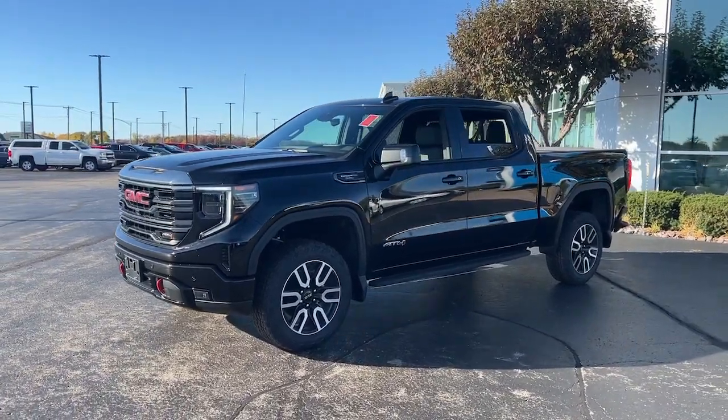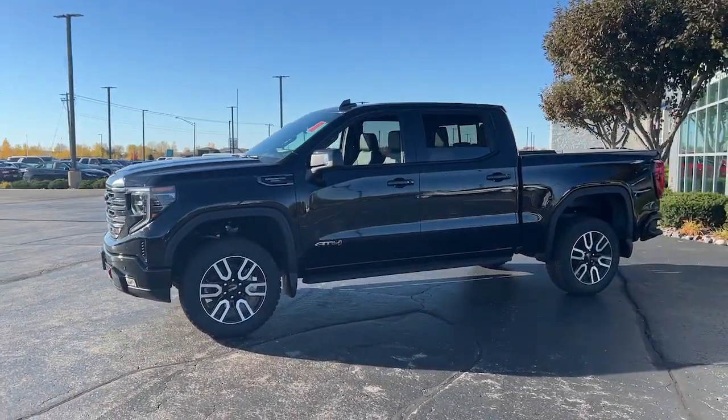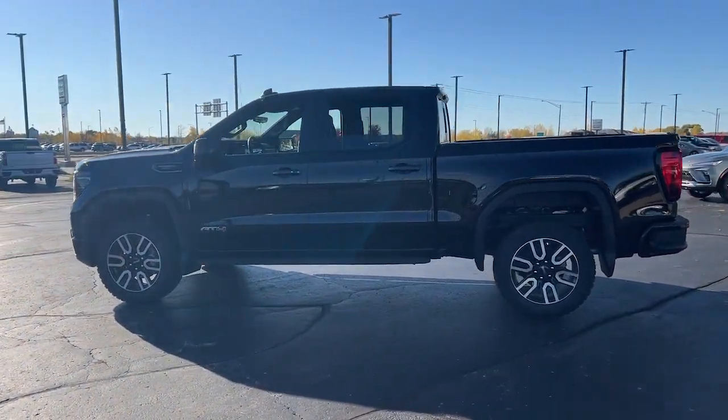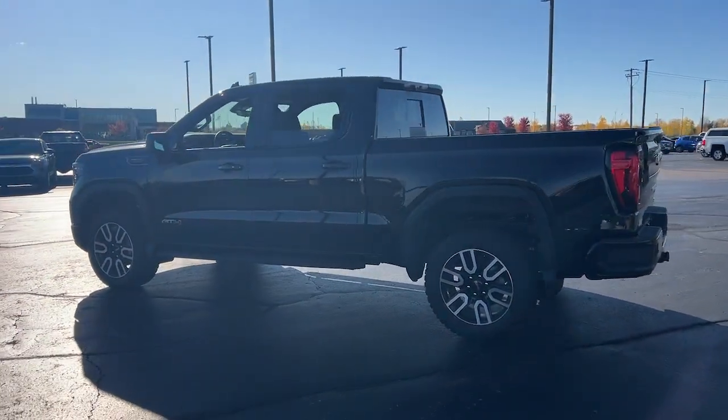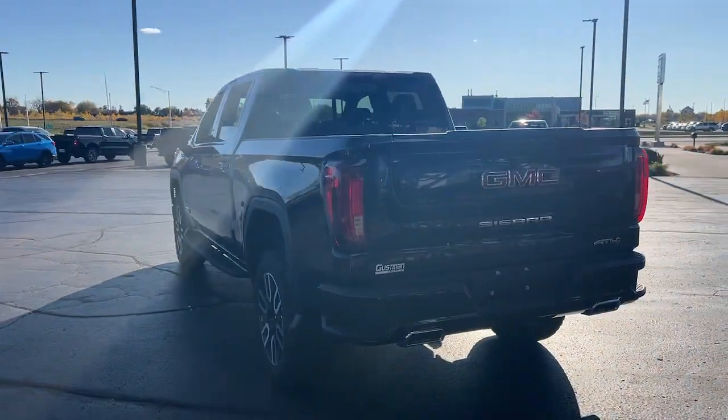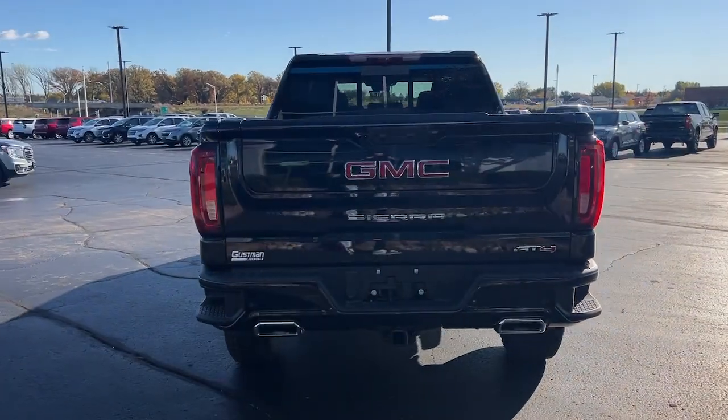Introducing the 2024 GMC Sierra. Enjoy a view of this hard-working, boldly styled GMC Sierra — the full-size pickup available with a range of powertrains and options designed to prioritize the capabilities you've been looking for.